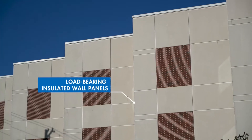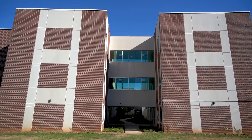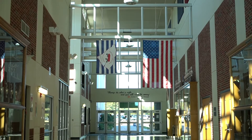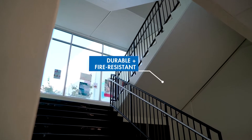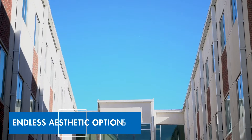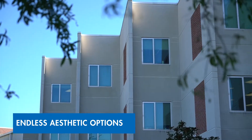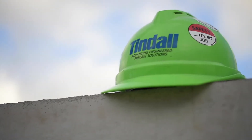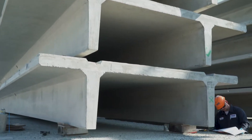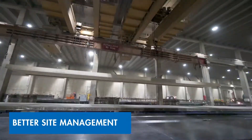Tendo's load-bearing insulated wall panels provide an exterior enclosure that meets both structural and architectural requirements. On the inside, Total Precast construction provides greater durability and fire resistance than nearly any other building material. On the outside, precast can be used to create schools that are as striking as they are functional. As the single-source supplier of both framing and finishes, Tendo helps cut down on coordination between different trades on-site, improving workflow and mitigating miscommunication.